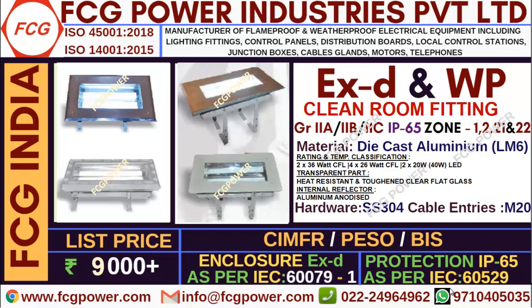Welcome to FCG Power Industries. Myself Karthik Raj. In this video we will discuss about clean room fittings.